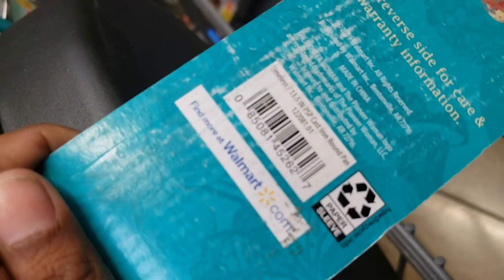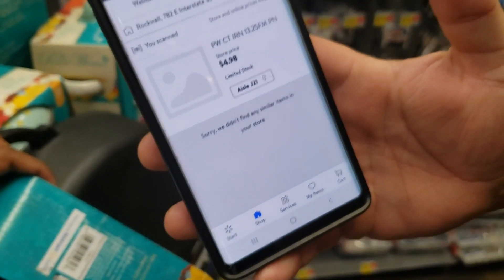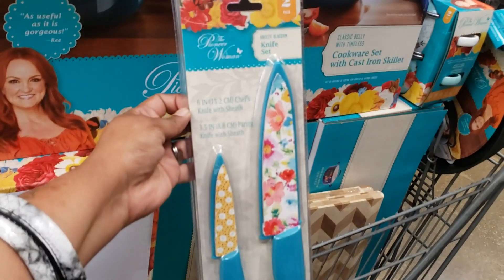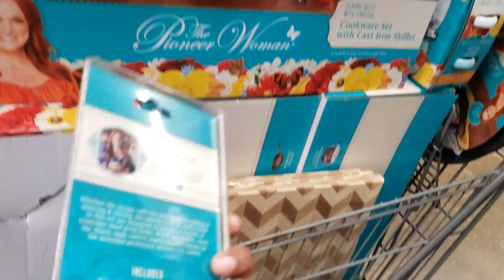Here's the barcode. $4.98, y'all! $4.98! $4.98! I found this, y'all — a knife set.